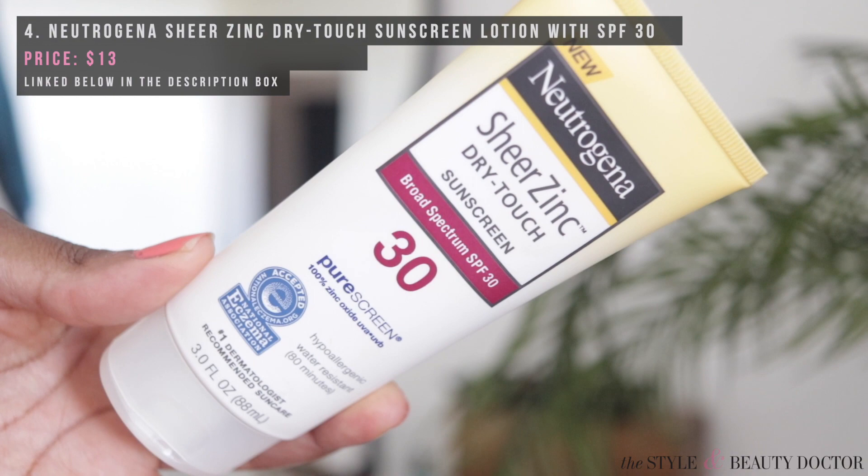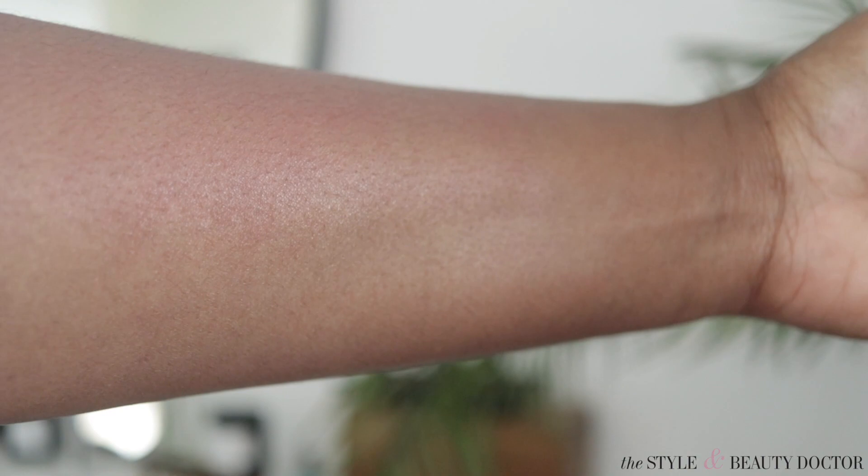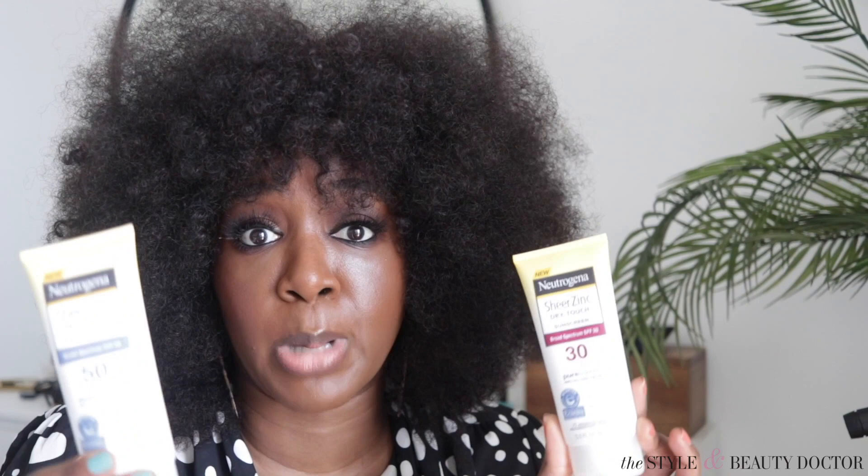Next up, the Neutrogena Sheer Zinc Dry Touch family — I tried the SPF 30, the SPF 50, and the SPF 50-plus Mineral Stick. One thing to know: SPF 50 doesn't mean it's almost twice the protection of SPF 30. Between the two, there's maybe a 1 to 2% difference in how they block the sun's rays.